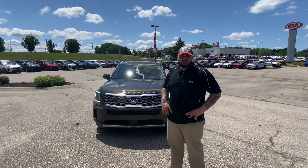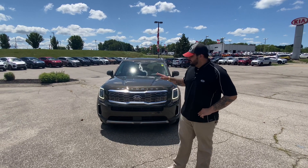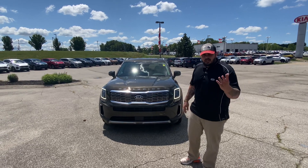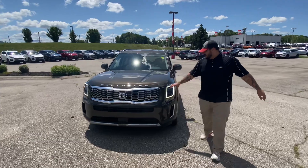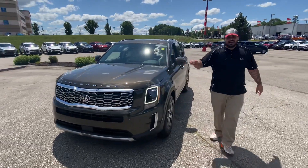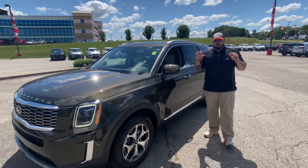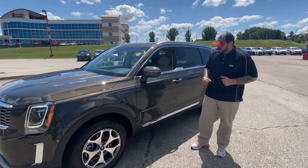Good morning folks and welcome to Montrose Kia of Sheffield. Behind me I have the 2021 Kia Telluride EX trim level. Come take a look. I do have the LED running lights — that is the iconic Telluride look — and this vehicle has absolutely overwhelmed the SUV market since its debut.